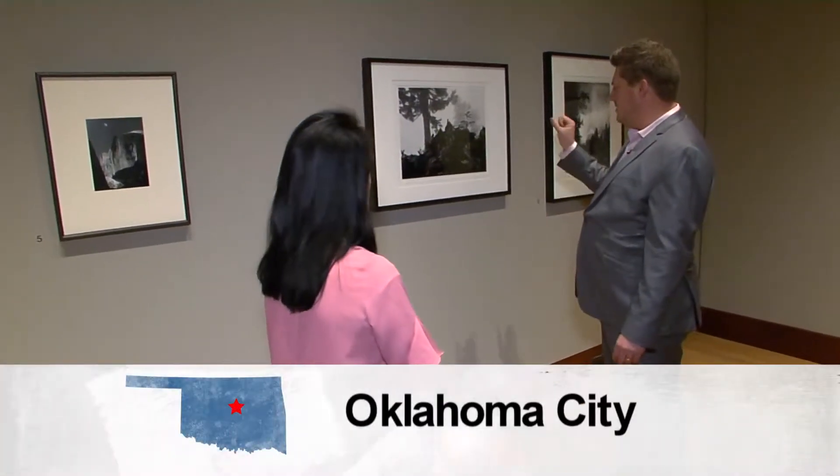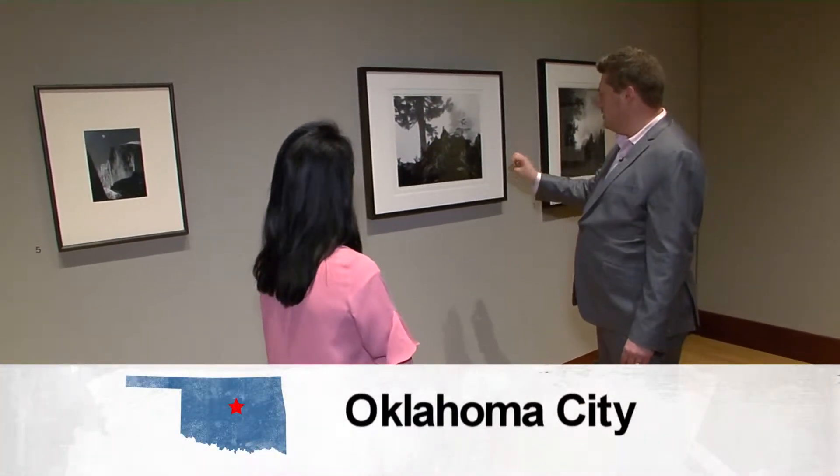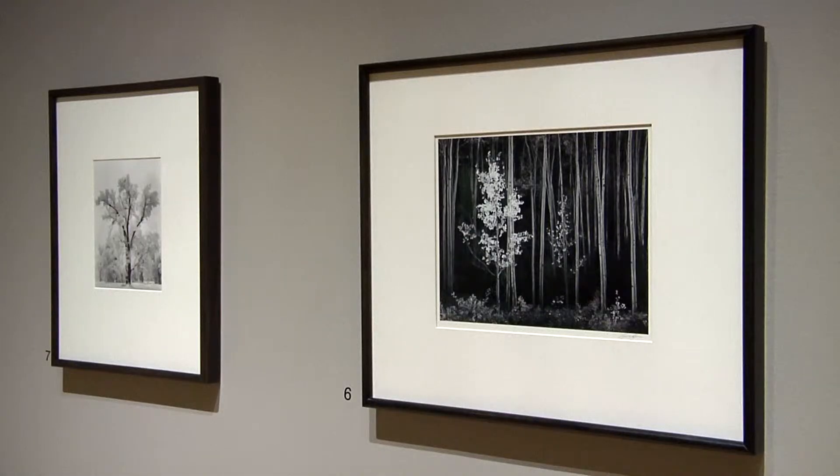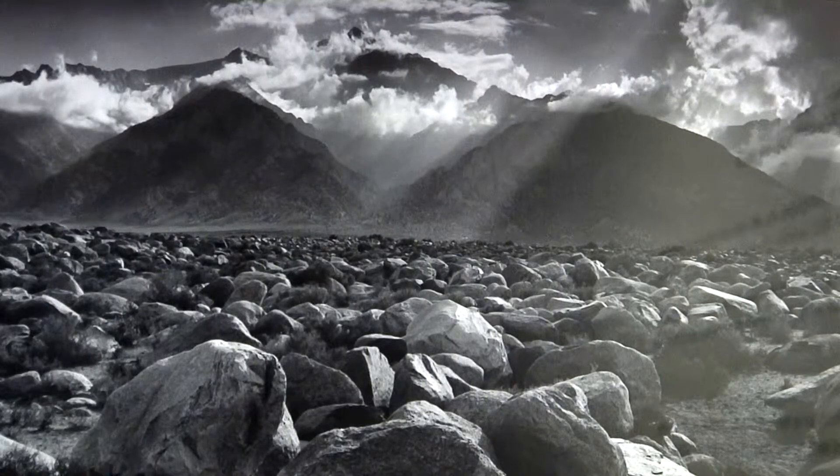I absolutely love this one because we have such dark blacks in the foregrounds and such white whites. Michael Anderson explains why these photographs are pieces of art. If you see an Ansel Adams work, you'll know it's an Ansel Adams work because of it — the way that Ansel Adams approached the natural world, the way he was so intent on conserving the natural environment. We can start to see that influence more and more.